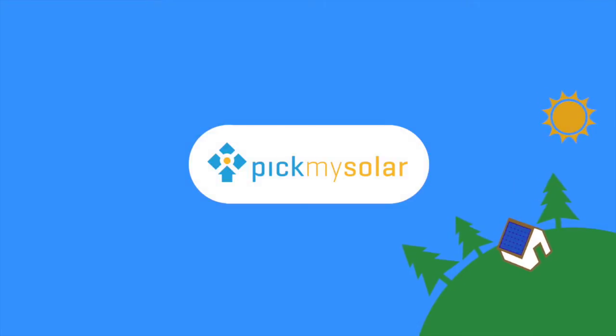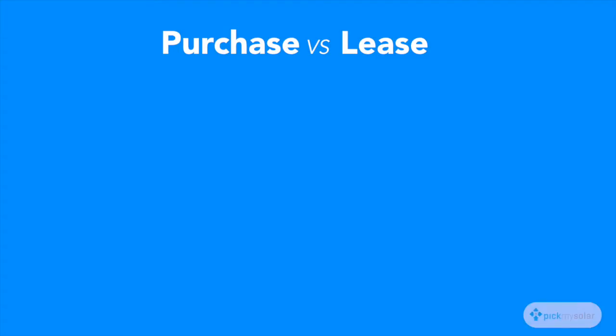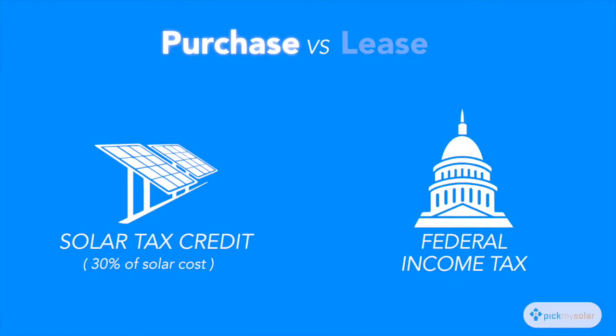There's one rule of thumb when it comes to a solar purchase versus a solar lease: if you can claim the solar tax credit, go with a purchase. When purchasing a solar system, the federal government will pay for 30% of the system's cost through a solar tax credit. If your federal income tax is greater than the solar tax credit, you'll be able to take full advantage of this incentive.